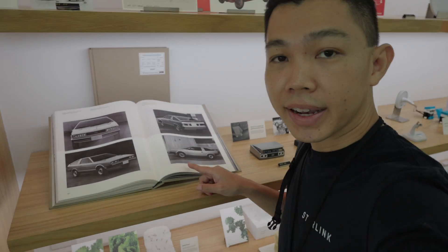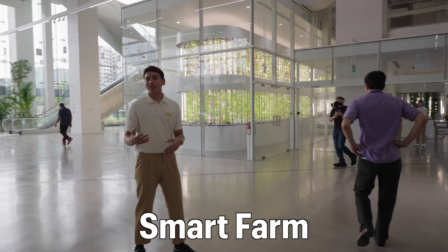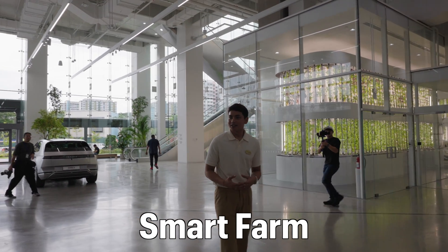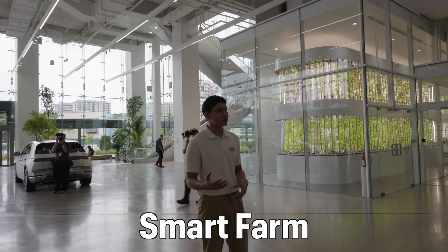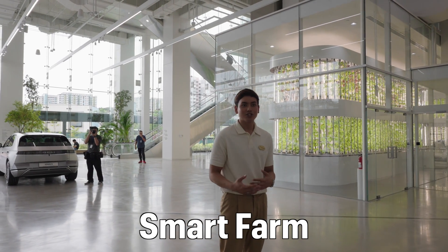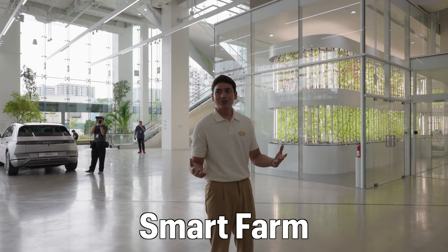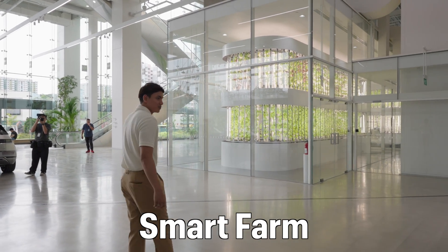The Hyundai Pony behind us is South Korea's first large-scale production car — kind of like the US Model T made by Ford a century ago. In line with Hyundai Motor Group's vision, 'Progress for Humanity,' Hyundai aims not only to produce excellent vehicles but also to create innovative and sustainable solutions for the wider society. Allow me to introduce one of those solutions: SmartFarm.